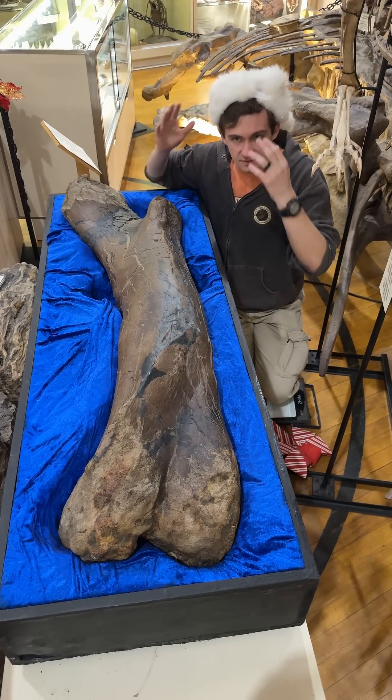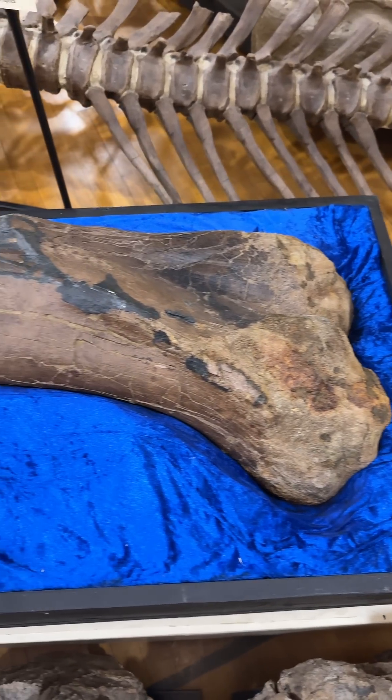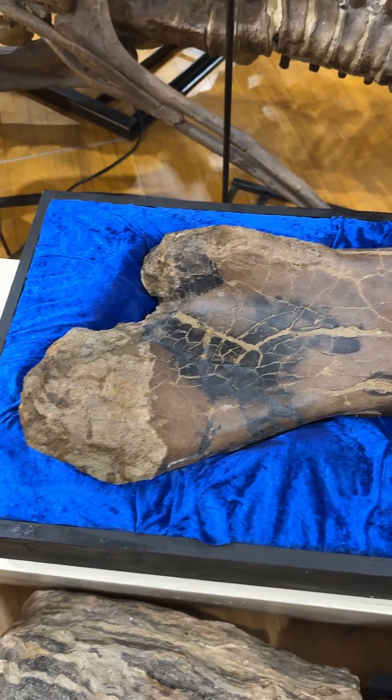We didn't personally find it, but a friend of ours did, and we actually have it on display in our museum right now for a little bit. So if you guys do want to see the largest T-rex femur ever, come down to our museum.